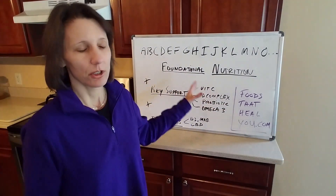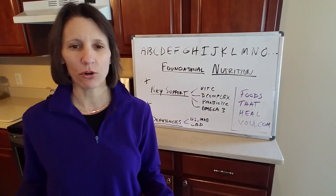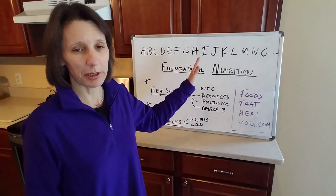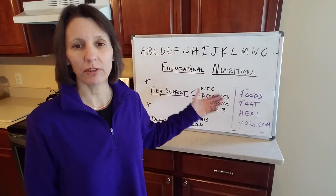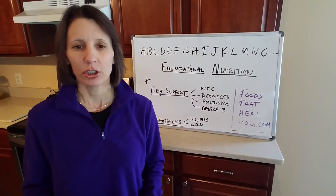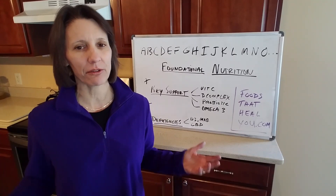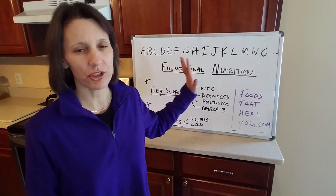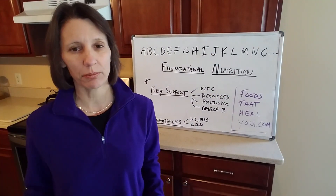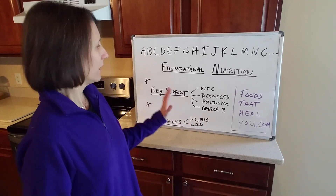The analogy I'm going to use is the alphabet. I have some letters up here — to form words you need all the different letters. There are some letters used more often, like the vowels, but you still need all of them. The same goes with nutrition: you need all of the nutrients. What I'm teaching is foundational nutrition. You want a good foundation, like building a house — you don't start the second floor until you have a solid foundation.